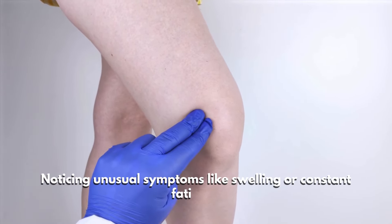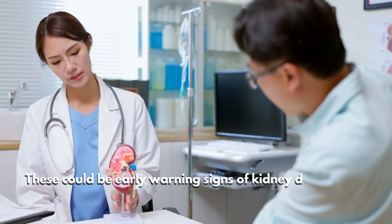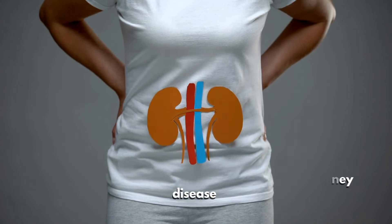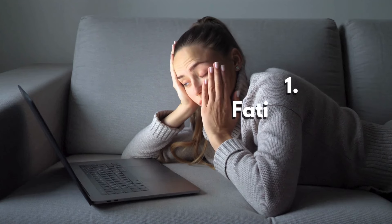Noticing unusual symptoms like swelling or constant fatigue? Before you brush it off, hold on — these could be early warning signs of kidney disease that might be silently damaging your health. In this video, we'll reveal the seven crucial signs of kidney disease you need to know and what you can do to stop it. Number one: fatigue and weakness.